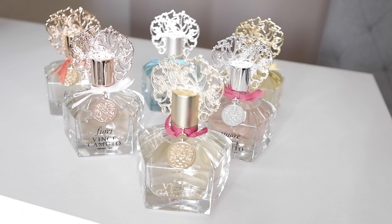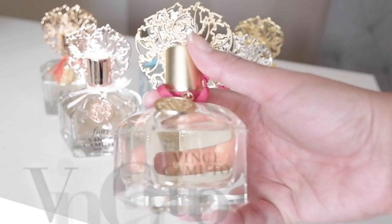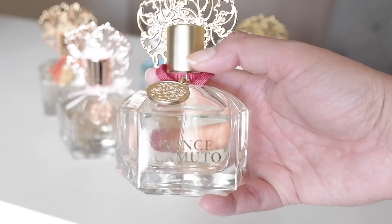Hi everyone. Today I wanted to speak to you on some of the Vince Camuto fragrances. Vince Camuto here — the first one is the original. This one's just called Vince Camuto, and it has a reddish, reddish-burgundy bow.